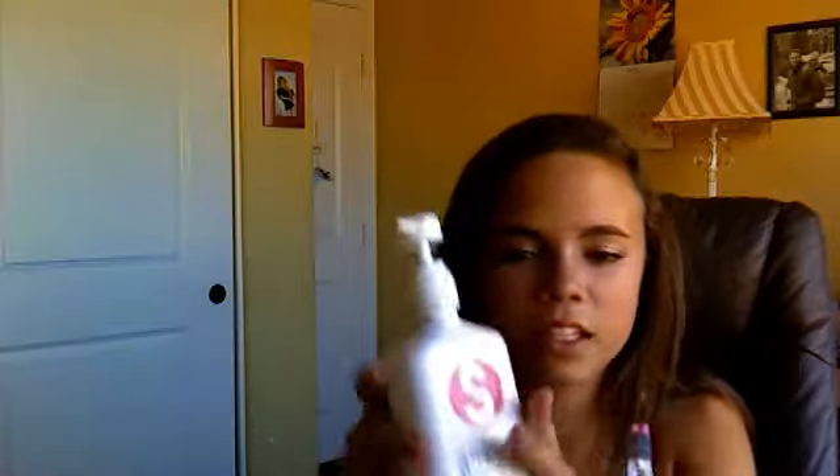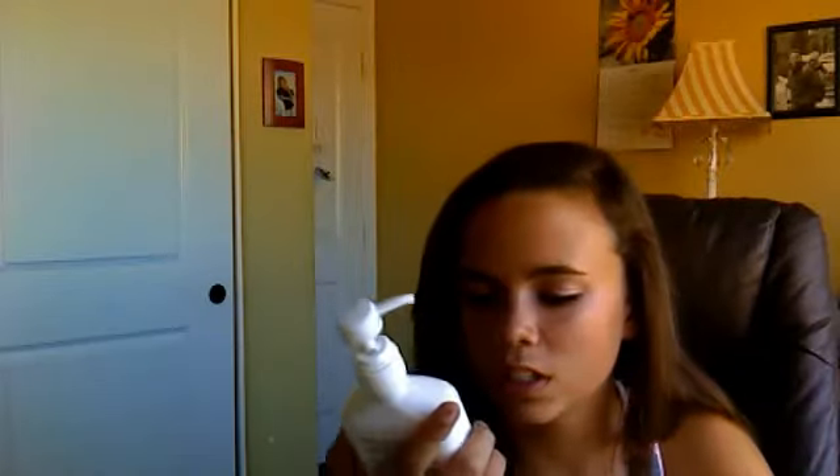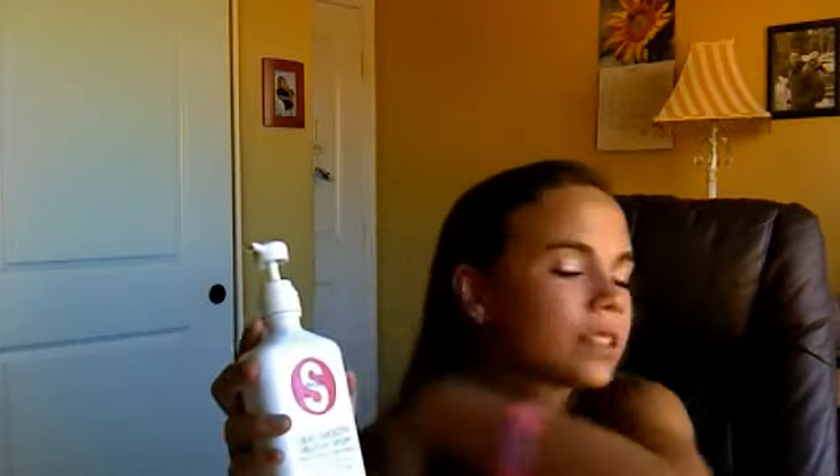My aunt got me some S Factor Silky Smooth Moisture Serum with Sunflower Seed Extract. This smells like Strawberry Surf Rider mixed with Sour Patch Kids. It smells really, really good.